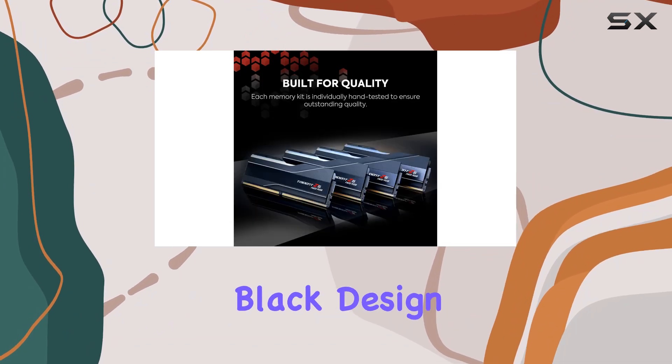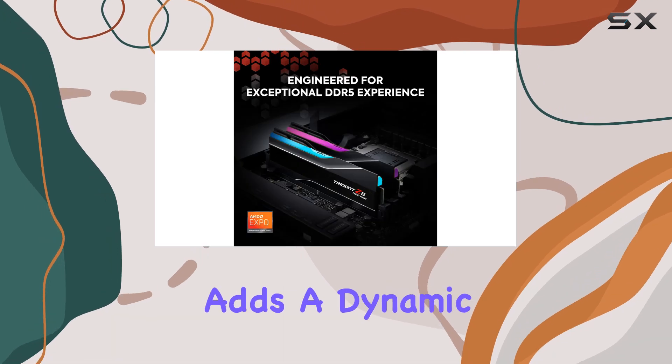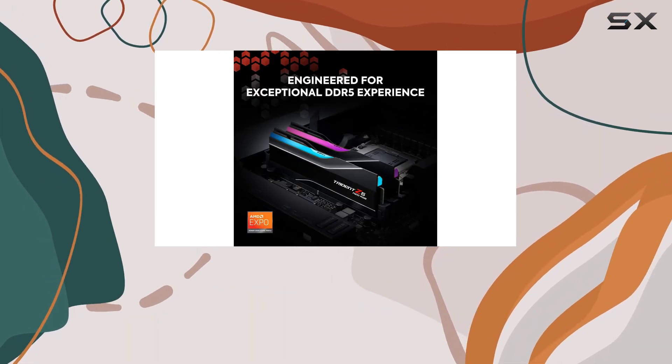The sleek matte black design adds a touch of elegance to any build, while the vibrant RGB lighting adds a dynamic flare that will make your setup stand out from the crowd.